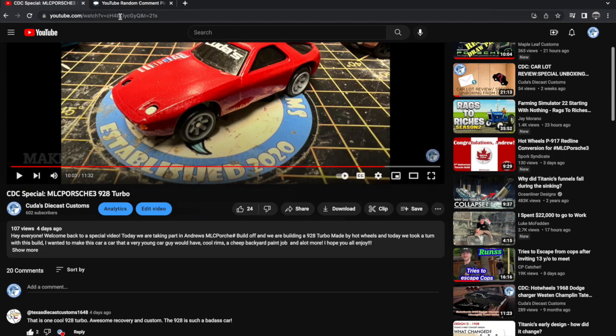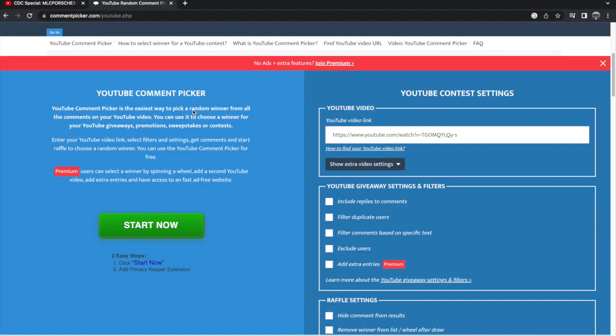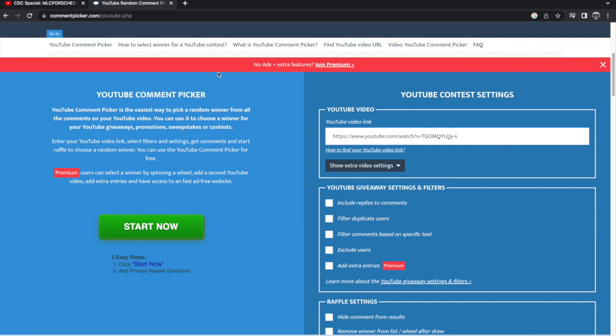As normal guys, when you're doing this random comment generator, you're going to want to copy your URL. So on Mac, that's Command C. And then you're going to go over to your YouTube random comment picker. This has a premium now, so it's kind of booty, but it's still good for what we need it for.